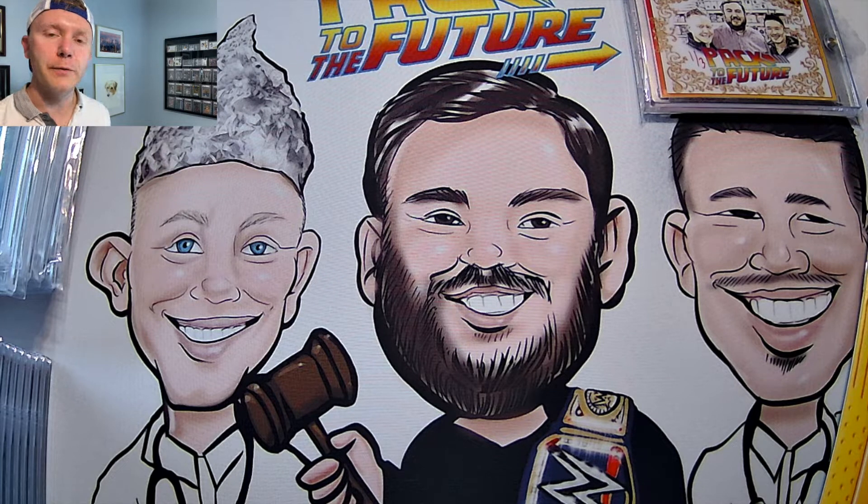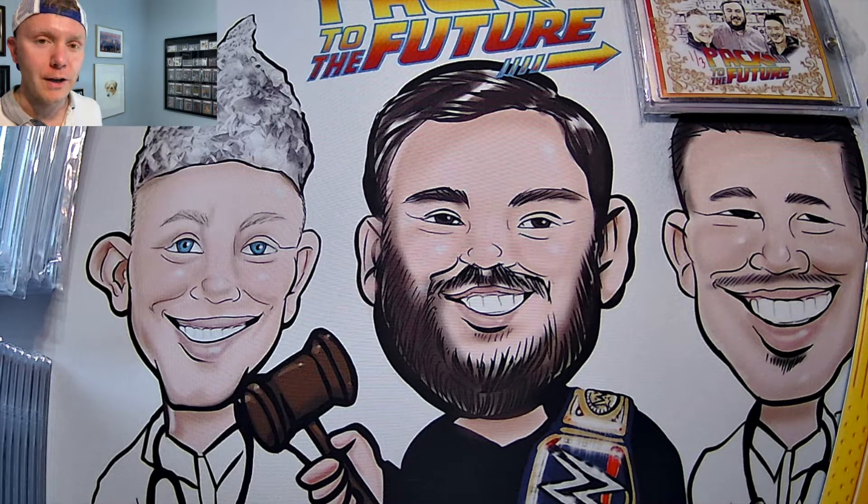Hello everyone, Chad here with Packed to the Future podcast. We thank you for tuning in today. Got a PSA reveal. This was a 45-day submission sent through a group submitter sometime in the summer or fall of 2020. Some lower-end cards here still, just to show you the profit that can be had from some of these, plus a couple of nice personal collection cards along the way.